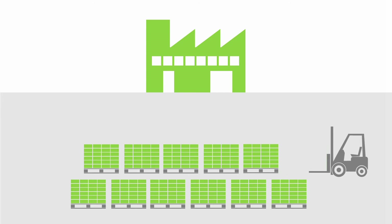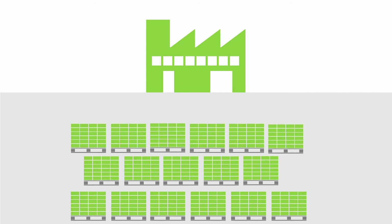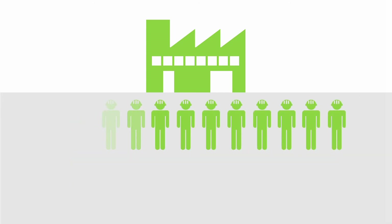Large numbers of green bricks need to be stacked in the hacklines at any one time, and a large labor force is also needed for successful hackline operations.